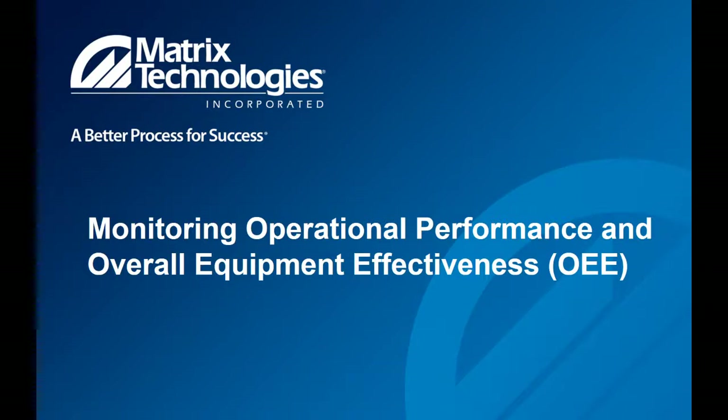Hello, everyone. Welcome to our webinar today for monitoring operational performance and overall equipment effectiveness. Appreciate you taking a few minutes to join. My name is Dave Bleda, president and CEO of Matrix Technologies, and we've got a good presentation coming up for you that John Lee will be putting on.